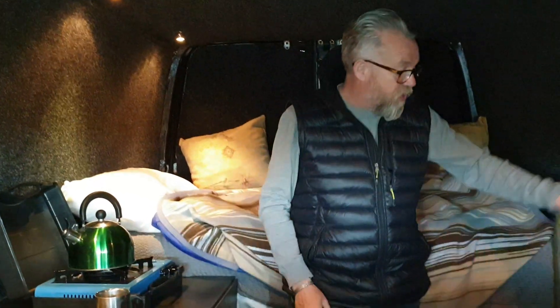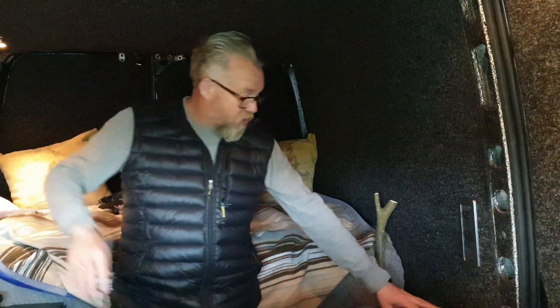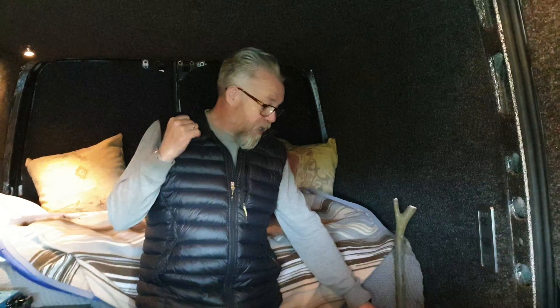I've got all the electrics in — 230 volts for the enlarger and so on and so forth, with a generator at the back. And then I've got a full 12 volt system in as well.